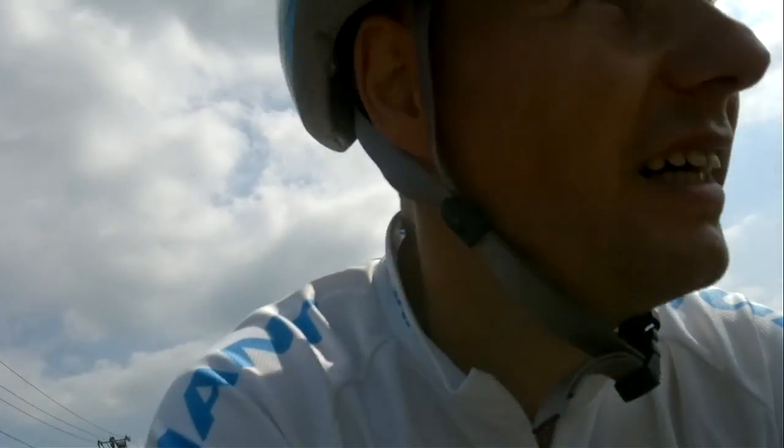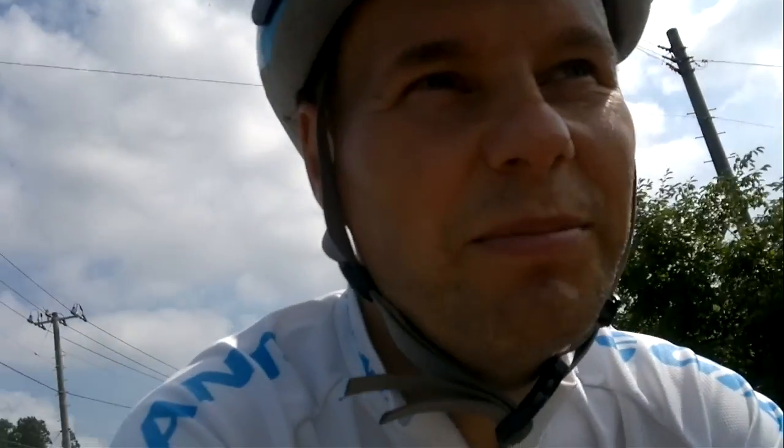Anyway, I'll put a picture of the workout at the end of this video so you can have a look and see the heart rate. Alright, so I guess that's all for today. Talk to you next time. Bye.